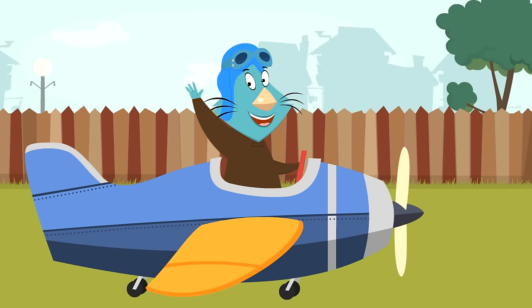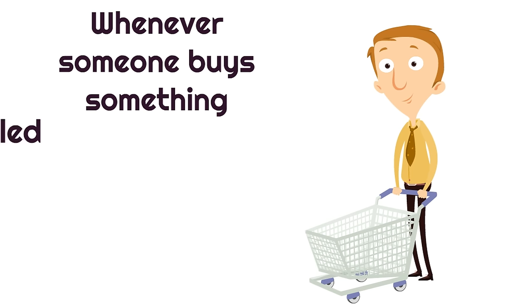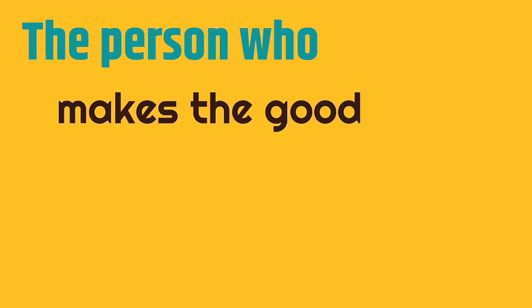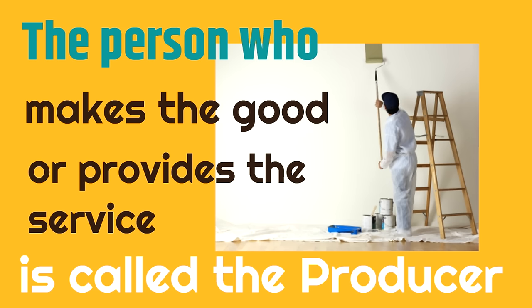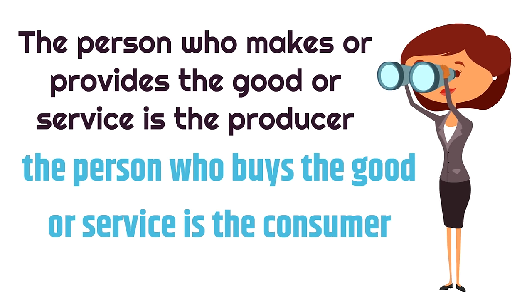Now we're going to learn about producers and consumers — what a producer is, what a consumer is, and the difference between the two. Whenever someone buys something, whether it's a good or a service, they are called the consumer. The person who makes the good or provides the service is called the producer. So the producer makes it, and the consumer buys it.